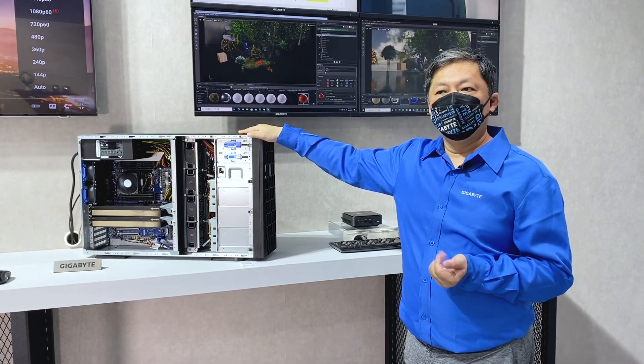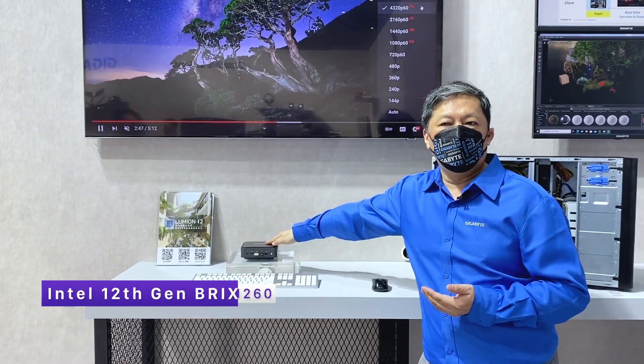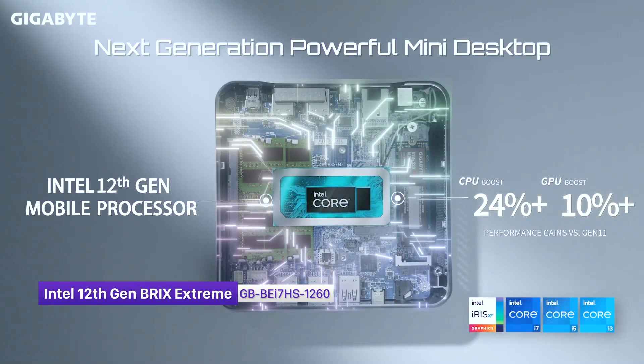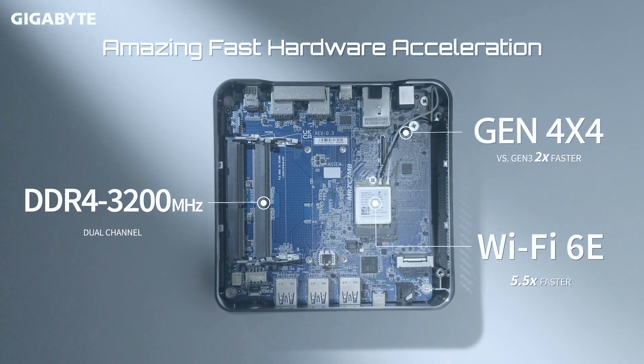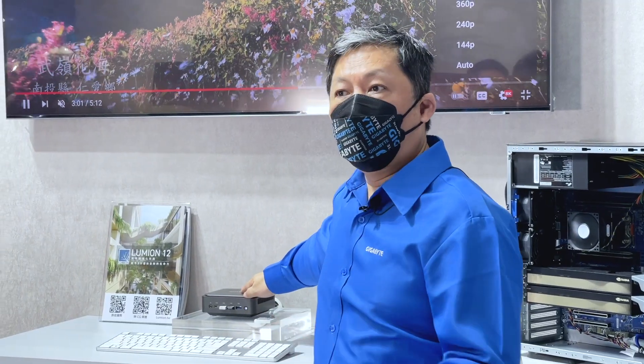The other machine we're going to show here is one of our high-end latest mini PC machines. This is from the latest Intel 12th gen processor with all the new technology, including Intel Wi-Fi 6E and Intel Thunderbolt 4.